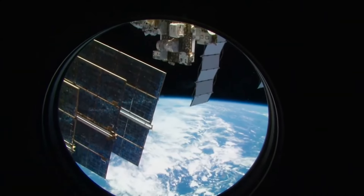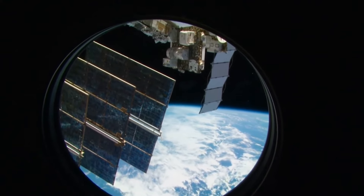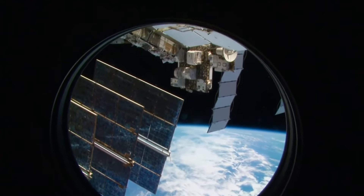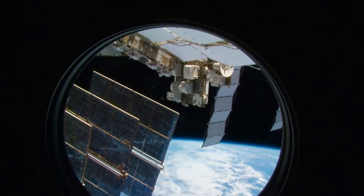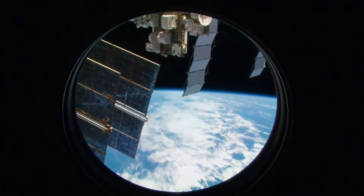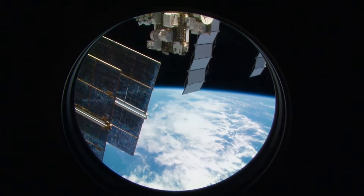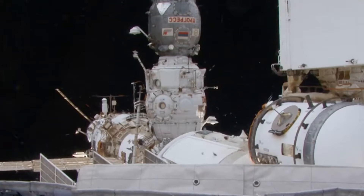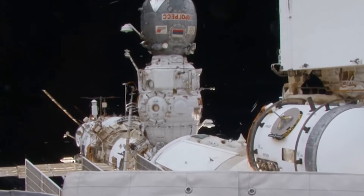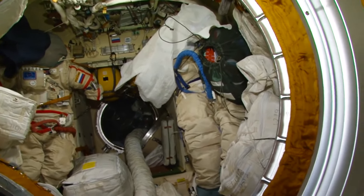I'll show you how the Earth looks from the window of the MRM-2 module. You can see the solar arrays of the service module and the radiators of the American segment. Of course, the camera doesn't show you all the colors, everything a human eye can perceive. It's a gorgeous view, especially at sunset and sunrise. Same as the American segment, the Russian part of the ISS has its own module designed for spacewalks — here we have two spacesuits, same as in the American airlock.